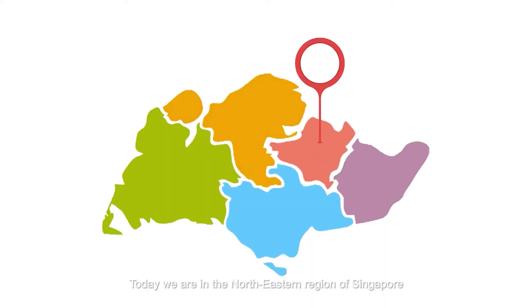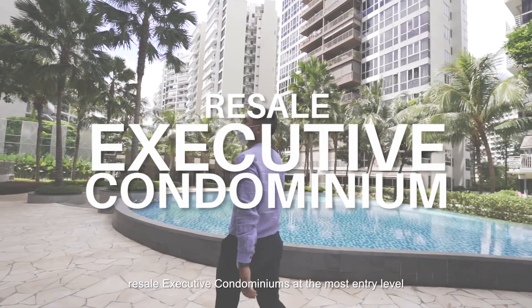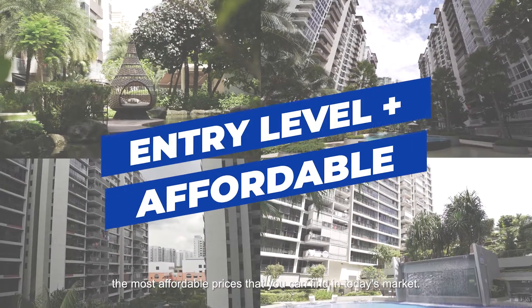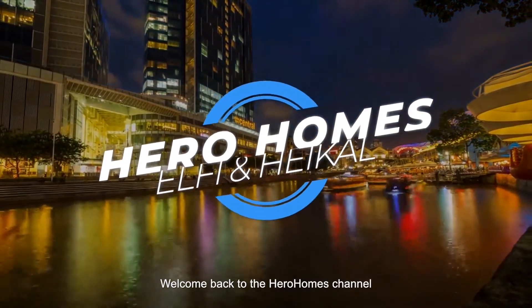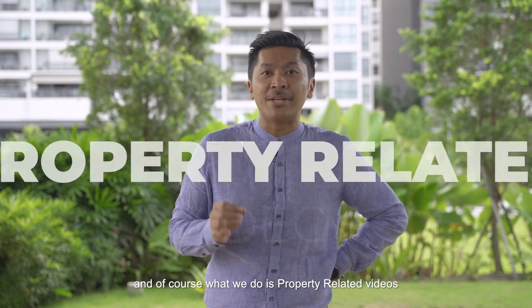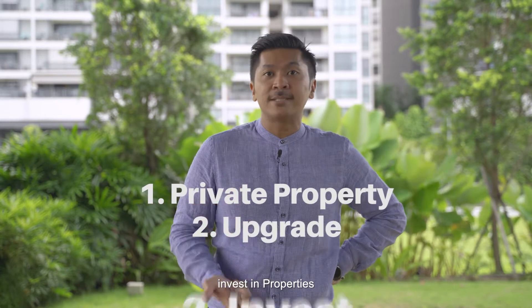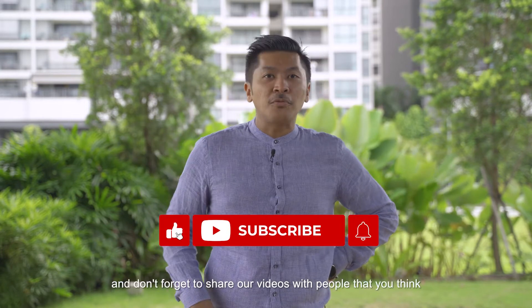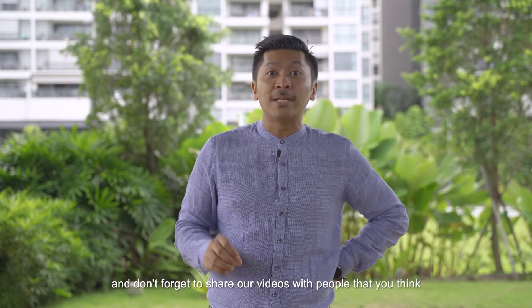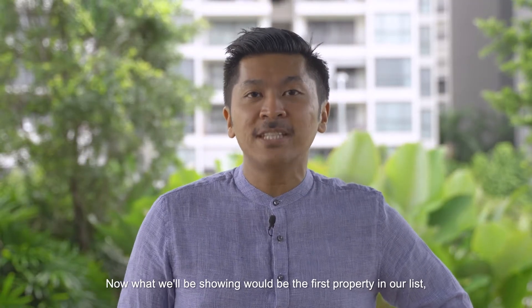Hi everyone, today we are in the north eastern region of Singapore and Hero Homes will show you resale executive condominiums at the most entry level, the most affordable prices that you can find in this market. Welcome back to the Hero Homes channel — we do property related videos on how you can buy private property, upgrade to a bigger house, and invest in properties. The first property in our list is River Park Residences.